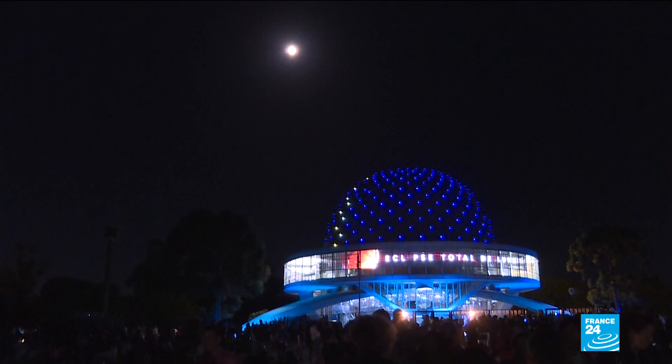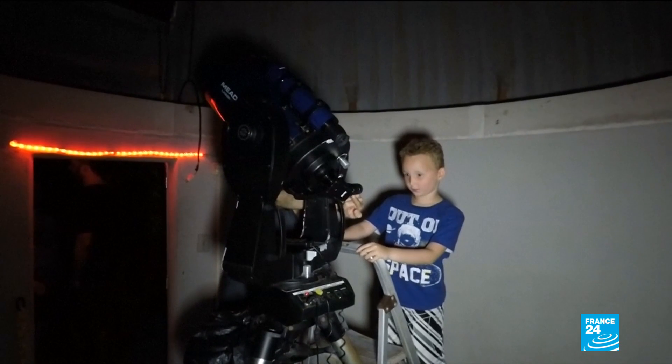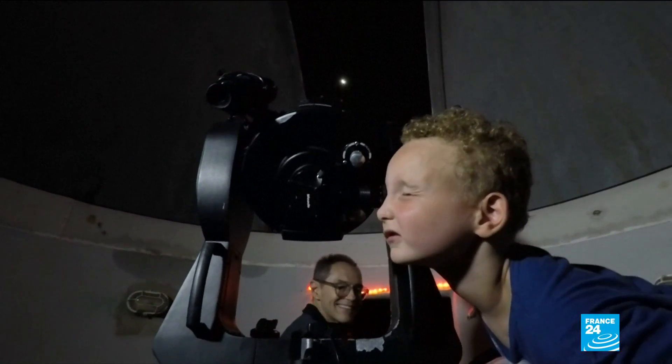The super wolf blood moon got its name from being at the point in its orbit when it is closest to Earth, making it appear larger. Wolf moons are full moons in January, and it was red from sunlight refracted by the Earth's atmosphere.